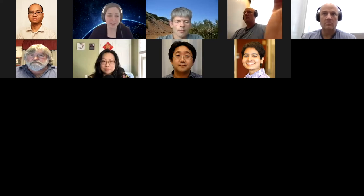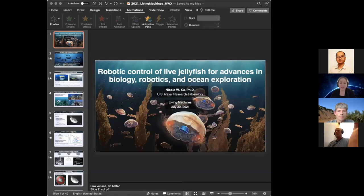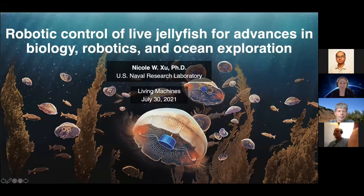Our next speaker is Dr. Nicole Hsu, who is an expert in bioengineering, having received a bioengineering BS from the University of Pennsylvania, an MS from Caltech, and most recently a PhD from Stanford University.